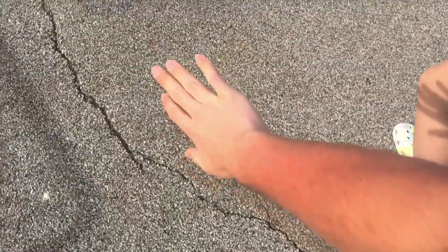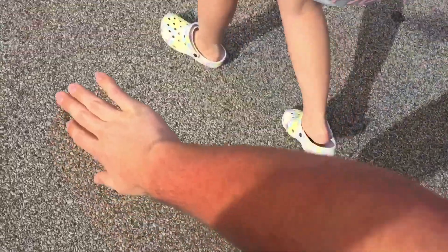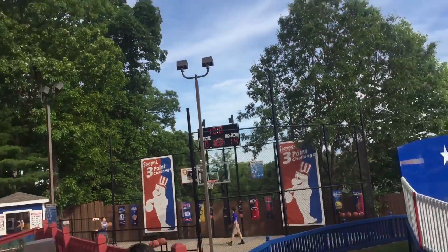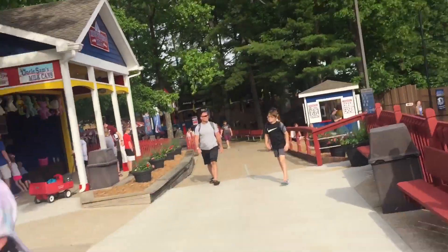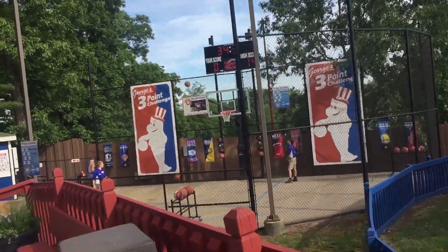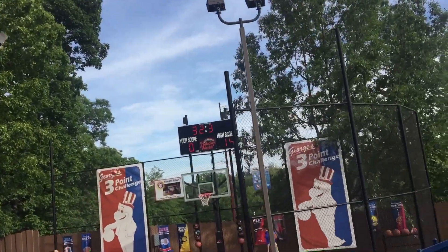Look at this arm right here — it's sunburned, but not horribly sunburned. Then you go to the other arm, and somehow it's like a million times worse. I don't know if you'll be able to tell on camera, but it's way worse. The highest score I've ever seen before is 11, and I got 14 — that's one away from a perfect score.